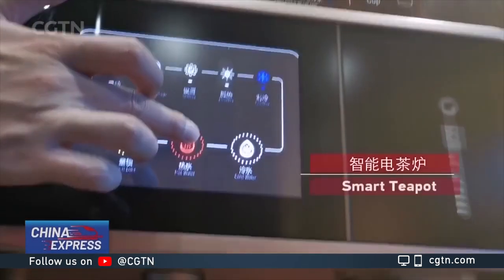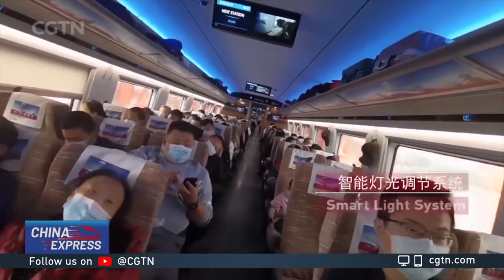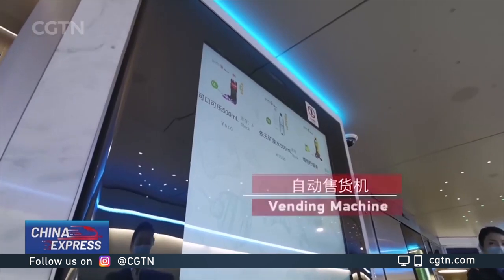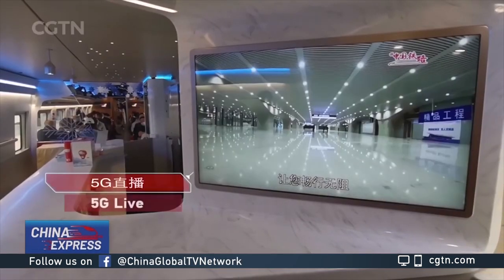You know what, Mike? The theme of this train is smart, because the lighting, temperature, and even the color of windows can be adjusted. And one more crucial feature — the Wi-Fi is available here.